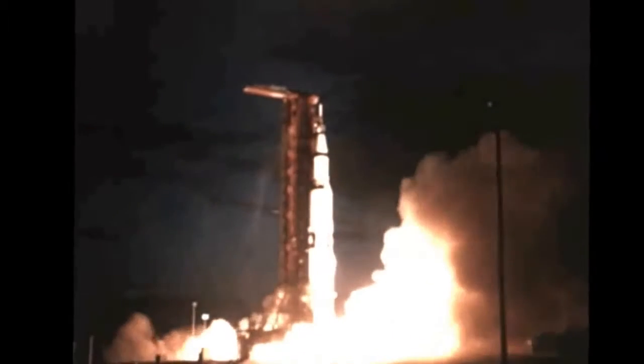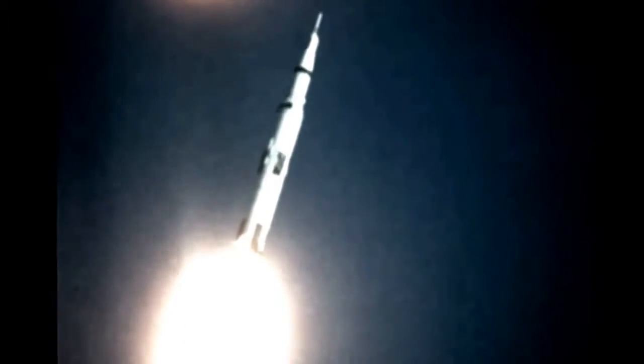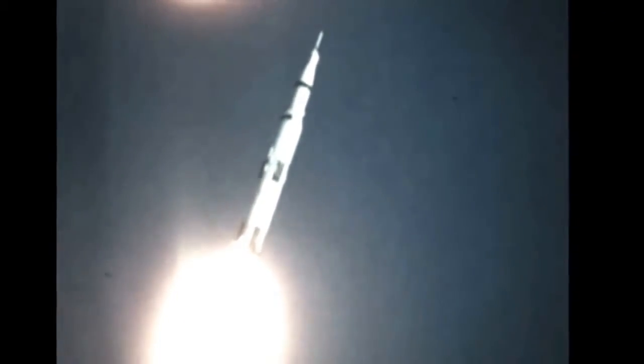A flawless liftoff on schedule at 7 a.m. Eastern Standard Time, November 9th, sent the vehicle on its way to what would later be described as a virtually perfect flight in every respect. Launch tower clearance was maintained during liftoff, with a yaw bias accomplished as programmed. To escape the 400-foot-tall launch tower, 16 seconds were required by the 6.2-million-pound space vehicle, its five first-stage F-1 engines generating a total of seven and a half million pounds of thrust.